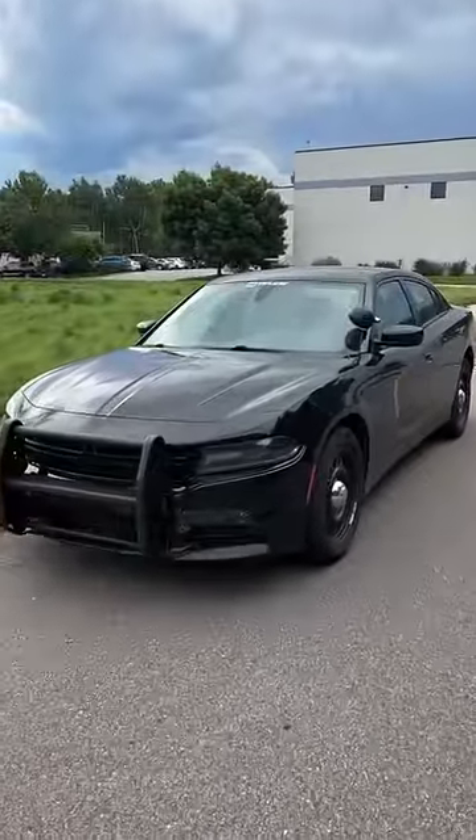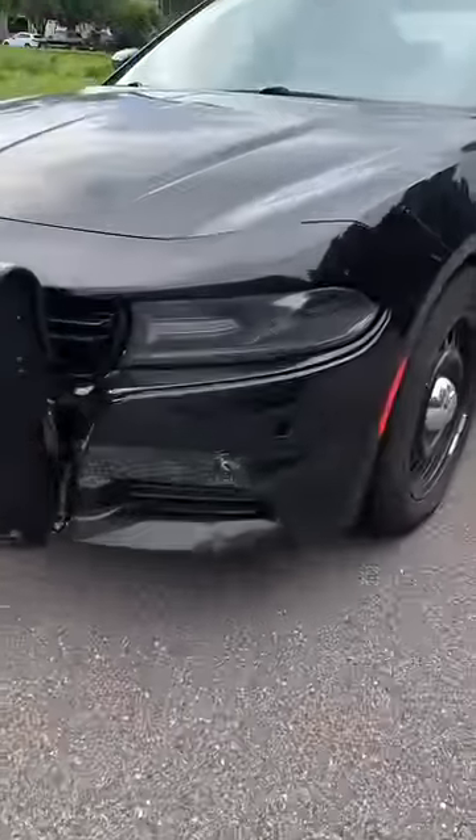Everyone says we got screwed and bought a lemon by going out and purchasing an ex-police car. Well, let's find out if that's true.